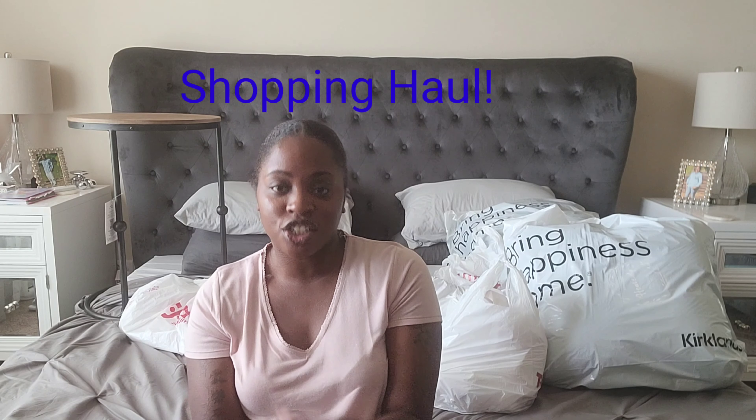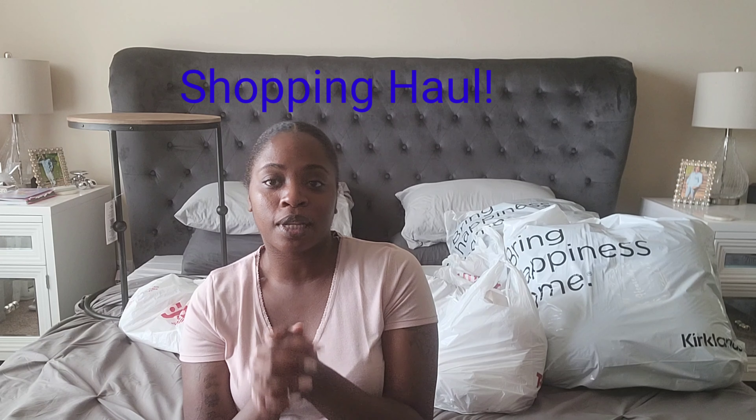Hey you guys, welcome back to my channel at the Rowan's House. Today I'm coming at you with a review. I went to Kirkland's and TJ Maxx, two of my favorite places to shop for home decor or any little gadgets I may need around the house. I'm going to start with the things I got from Kirkland's.